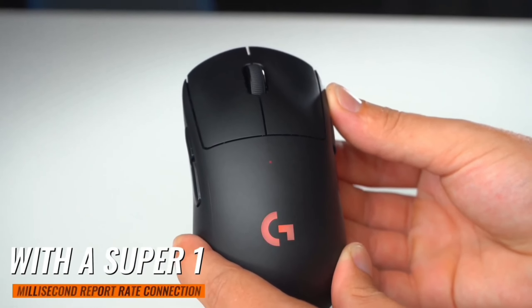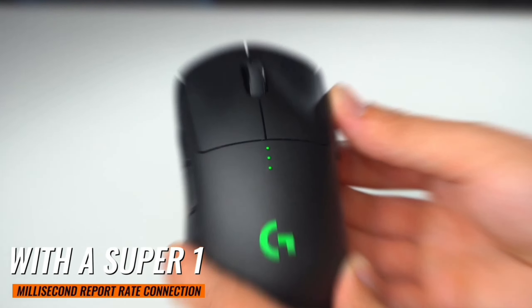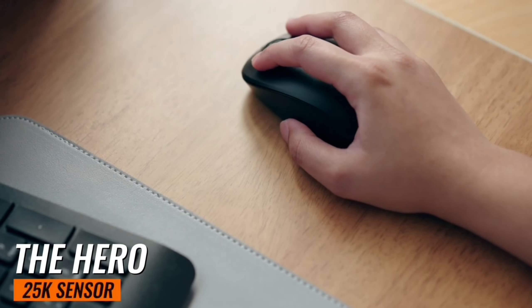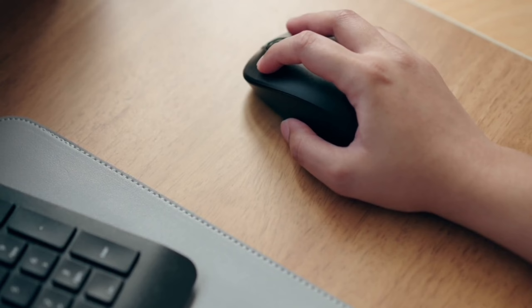With a super-fast 1-millisecond report rate connection, you can say goodbye to lag and hello to seamless gaming. The Hero 25K sensor is another feature that sets the G Pro Mouse apart.